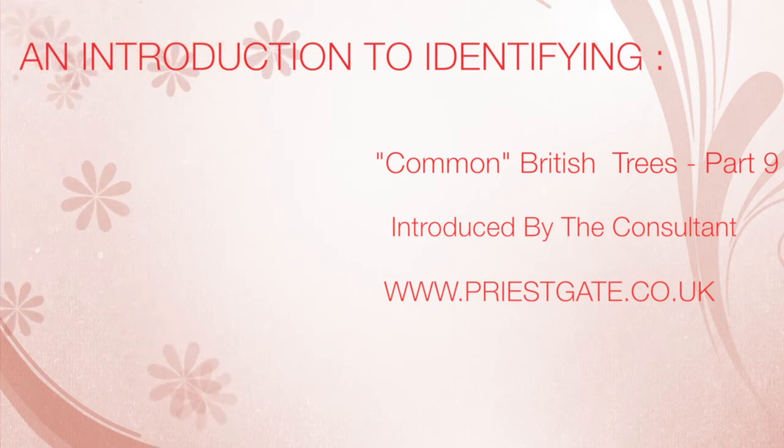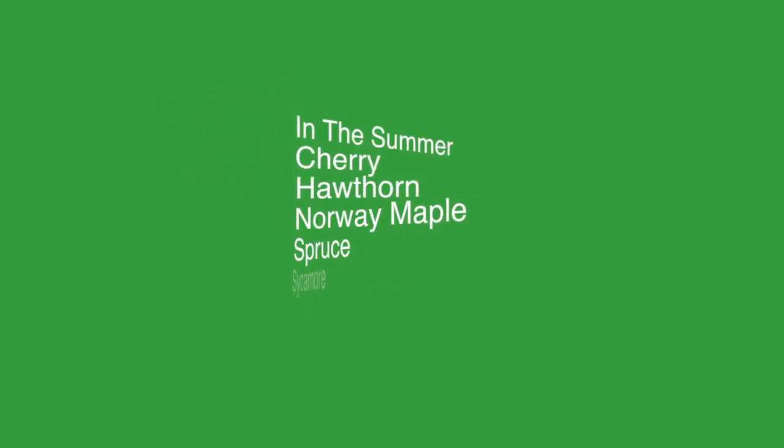Hello again and welcome to part 9 of our look at British trees in the summertime, this time once again looking at ash, sycamore, spruce, Norway maple, hawthorn and cherry.